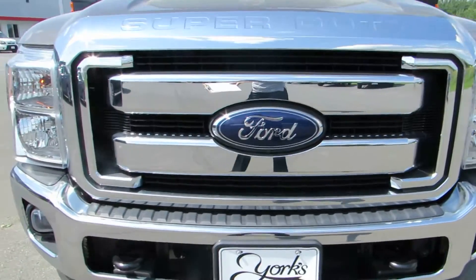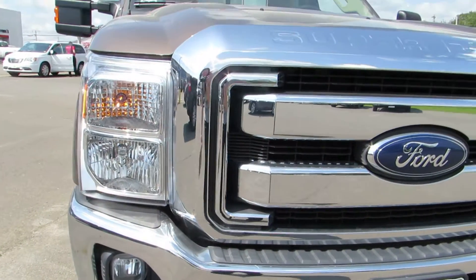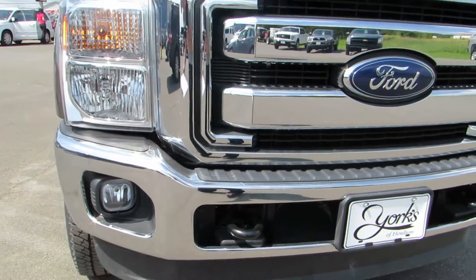Nice look at the front. Beautiful chrome grille and fog lamps.